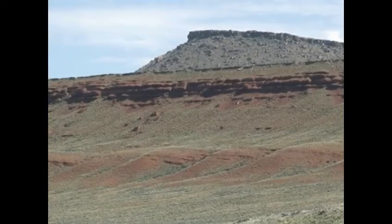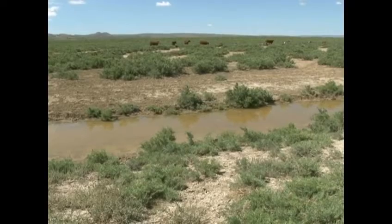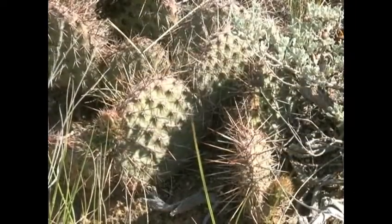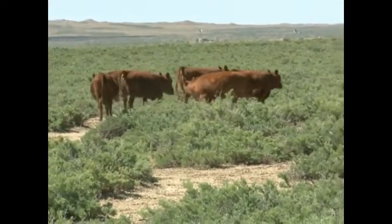The Great Divide Basin encompasses a good bit of the driest part of Wyoming, the Red Desert. This area receives about 8 inches of precipitation per year and is characterized by ephemeral streams and permanent and playa lakes. It is home to vegetation that is drought tolerant, because it has to take advantage of the water when it becomes available. Wildlife and livestock also receive the full benefit of this limited precipitation.